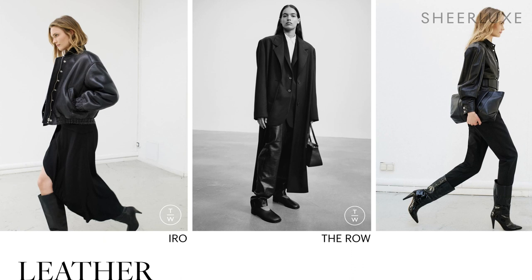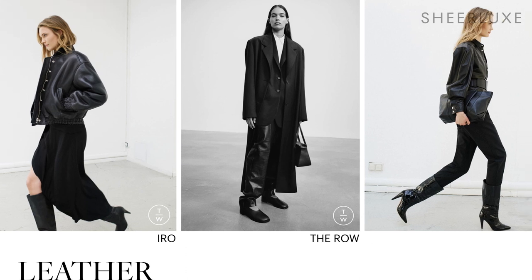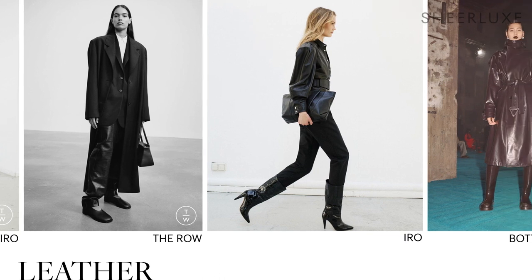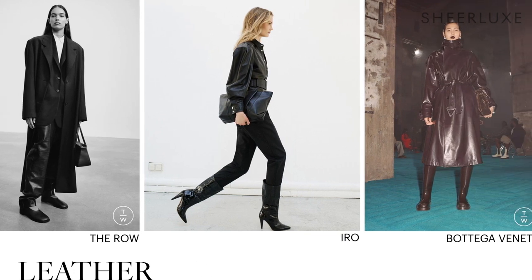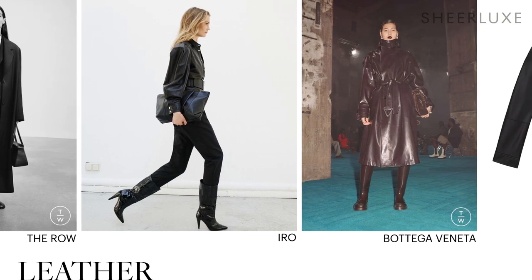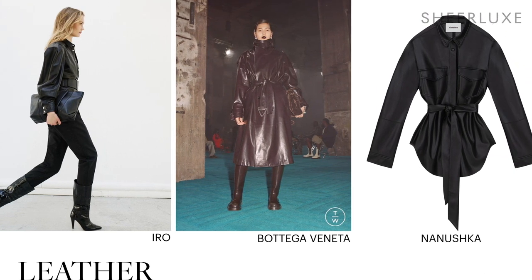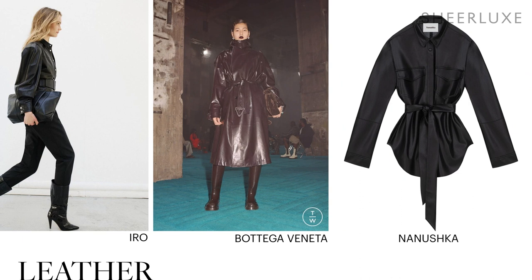Leather is always relevant for autumn winter, but this year designers experimented with the fabric more than ever before. Bombers, relaxed trousers, trenches and shirting all got the leather treatment. There's a little bit of burgundy around, but unlike in previous seasons it is classic black that is reigning supreme. One of the easiest looks to replicate in real life, we suggest moving away from the traditional biker and instead trying loose-fit tailoring. And if you dare, there is space for double leather this season too.